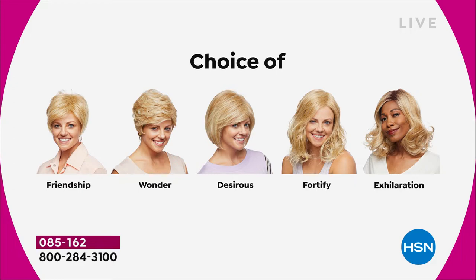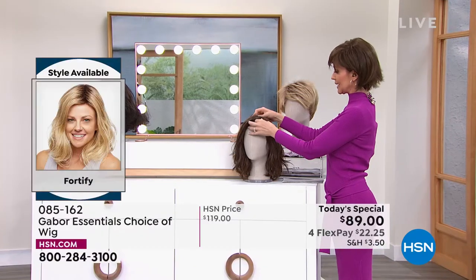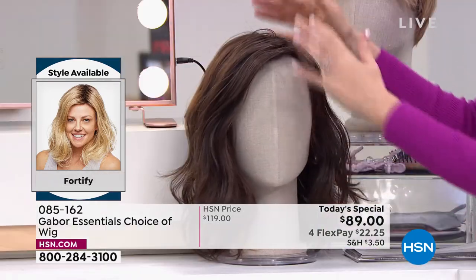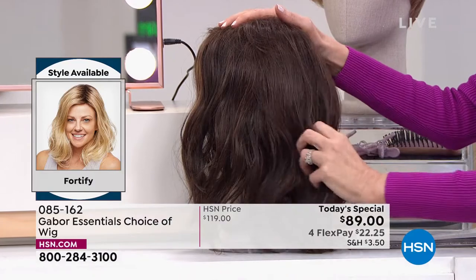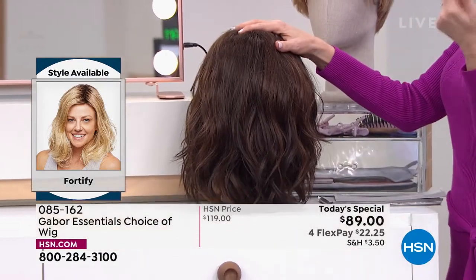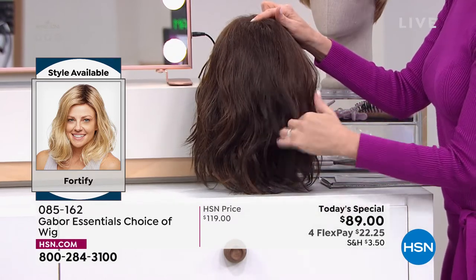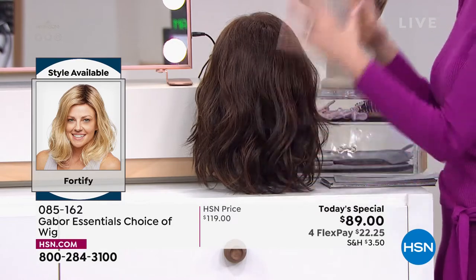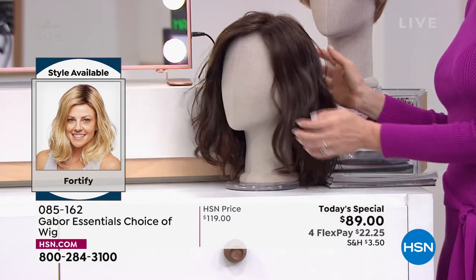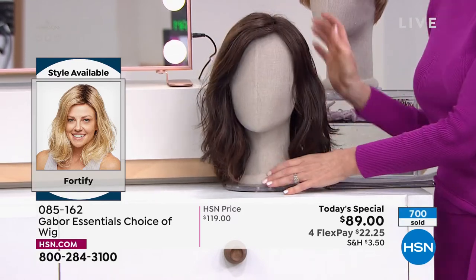The Fortify is your shoulder length with that perfect beachy wave we're all trying to go for. It's a nice long, shoulder-length razor-cut edge. That wave takes the host washing her hair, drying it, straightening it, curling it, cooling it, hoping it stays, spraying it to death — and then as soon as she goes outside in Florida humidity, it's gone. With the Fortify, it will stay and you never have to style it.